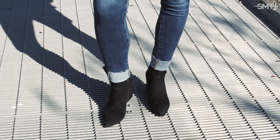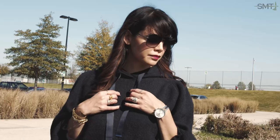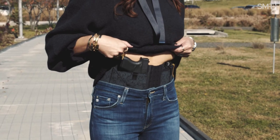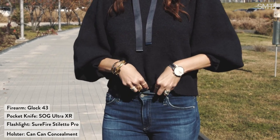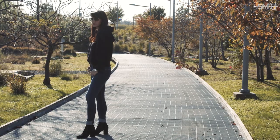Every woman needs one pair of jeans that fit them perfectly, so when you slide them on, you feel your absolute best. This will give you that inner spark of confidence that will always make you feel like you're winning. You can find your perfect pair at many price points, so when you're shopping for your feel-great pair, look for a darker wash so they can easily be dressed up or down and paired with your favorite pair of shoes.